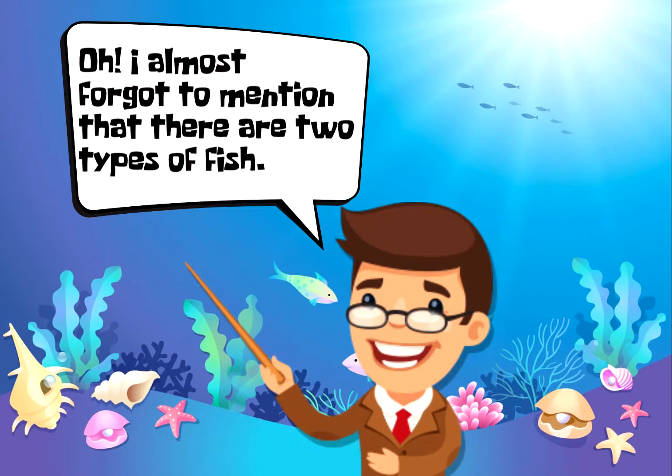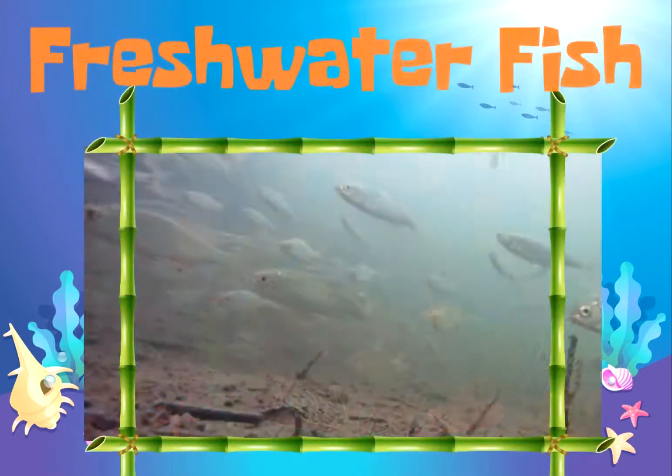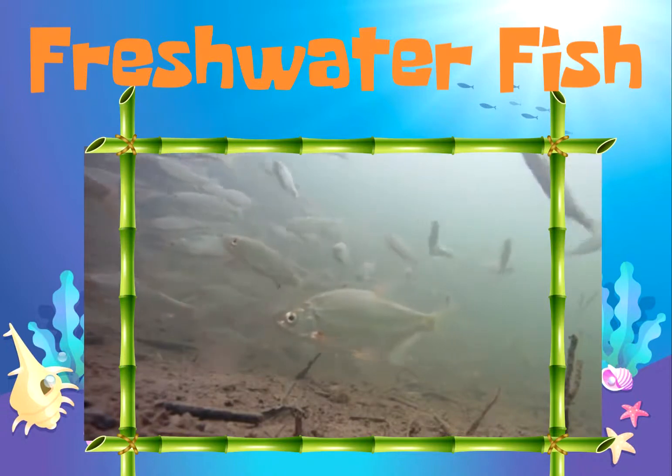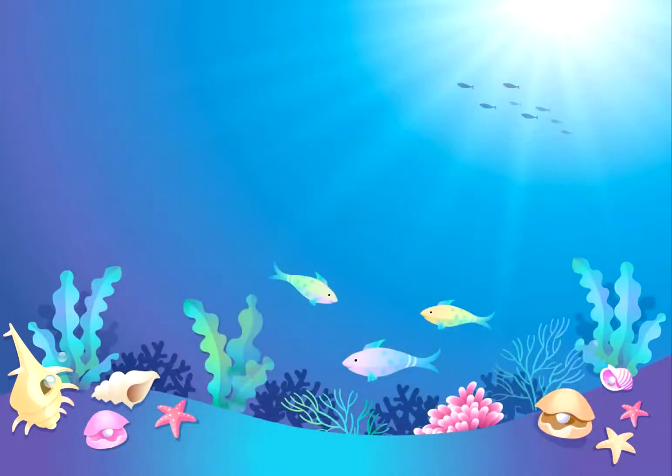I almost forgot to mention that there are two types of fish. Freshwater fish live in rivers, lakes, or even ponds. Fish like catfish, salmon, trout, and pikes are examples of freshwater fish.